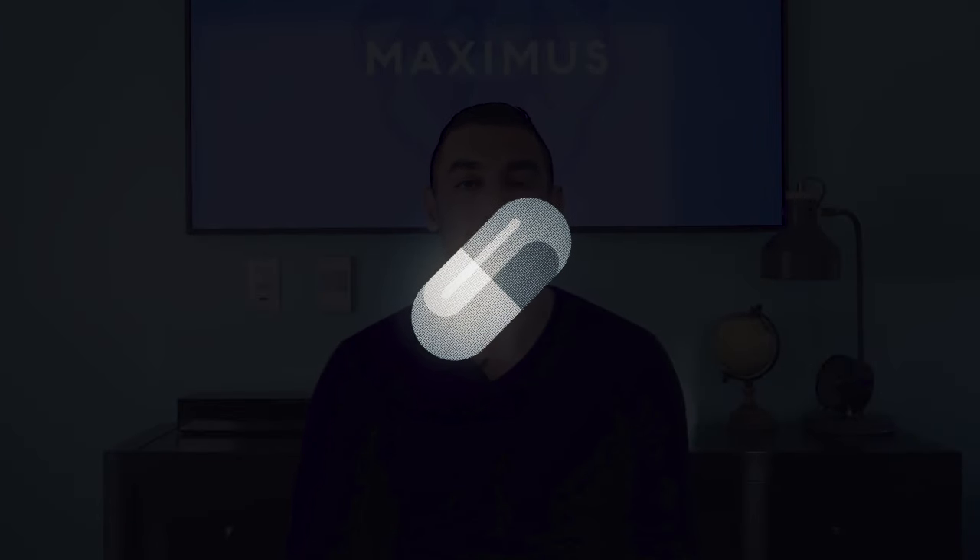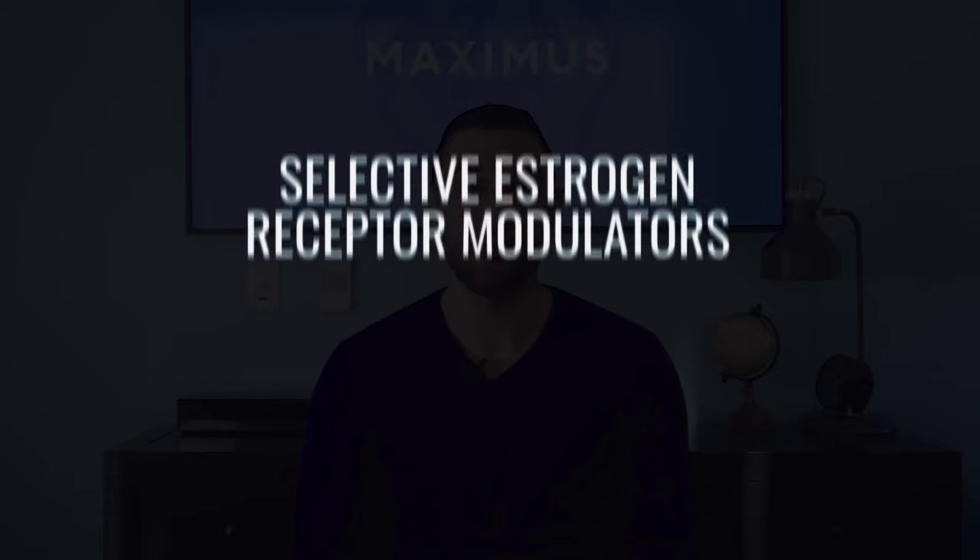What is enclomiphene? Enclomiphene is a medication that belongs to a class of medications called SERMs, or Selective Estrogen Receptor Modulators. Unlike traditional testosterone replacement therapy, or TRT, which shuts down your natural testosterone and sperm count, enclomiphene actually stimulates your body's own natural production of testosterone and maintains your fertility. That's what makes it a great option for those looking to boost their testosterone levels without the downsides of traditional injectable TRT. If you'd like to learn more about this, check out our video, 'How enclomiphene affects testosterone,' linked in the video description.